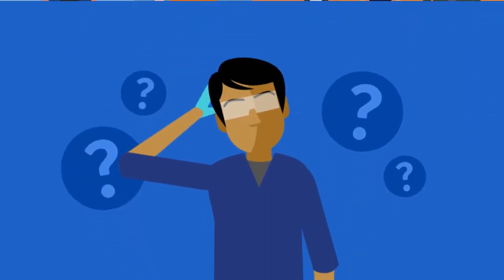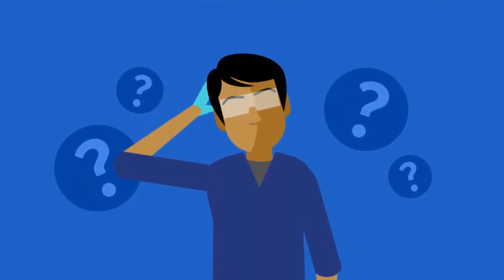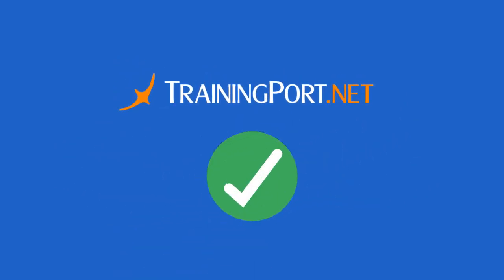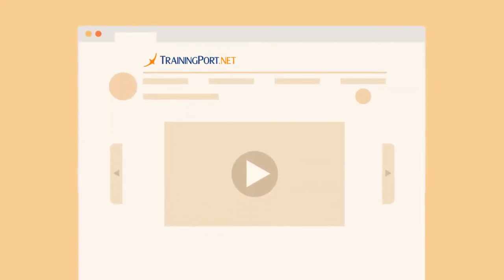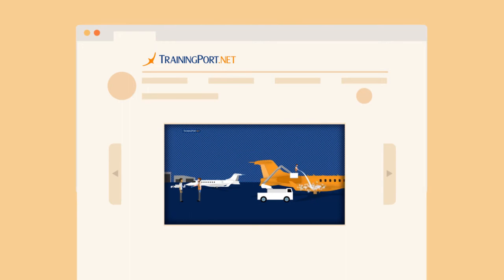Correctly determining your training needs can be difficult. Trainingport.net makes it easy with our innovative training needs assessment process, which can have you online and accessing your recurrent training in no time.